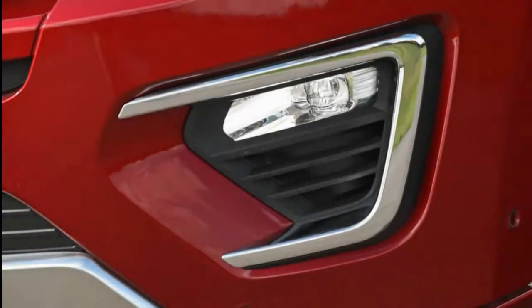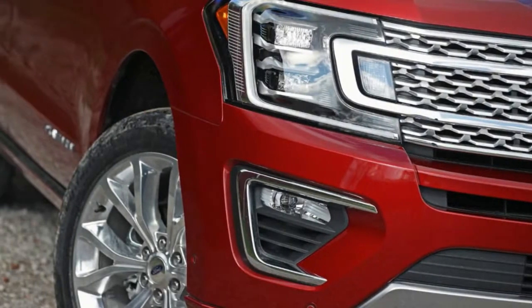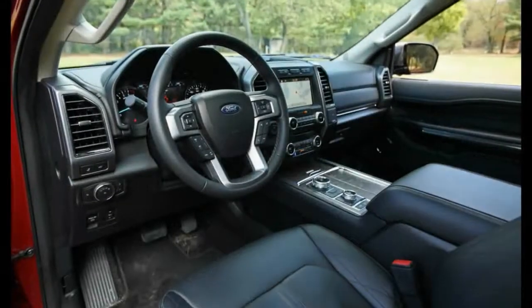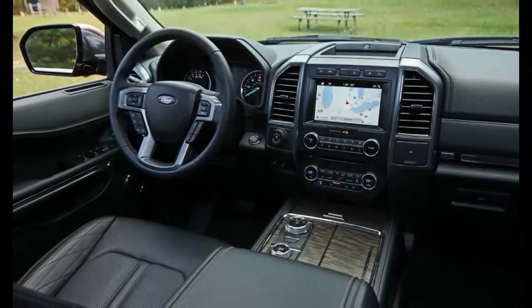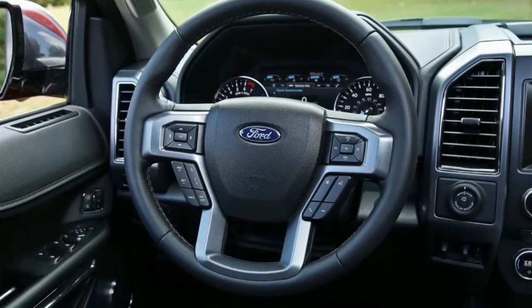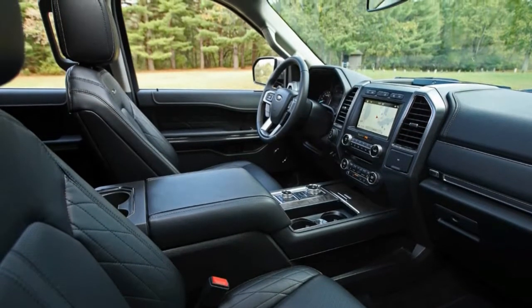Ford held to the old-school big SUV blueprint by again basing the Expedition on a heavy, truck-type steel frame, but, as with the F-150, the new model has been pushed further toward modernity with an aluminum body. The lighter bodywork has helped slim the top-spec, four-wheel-drive Expedition Platinum by 238 pounds compared with the last-generation Platinum tested, even as the new truck has grown 4 inches in length.